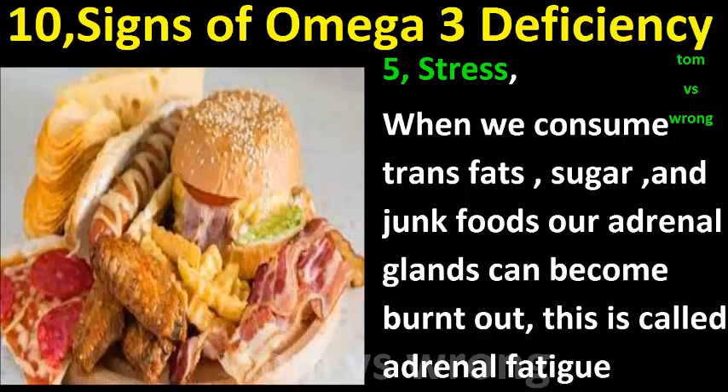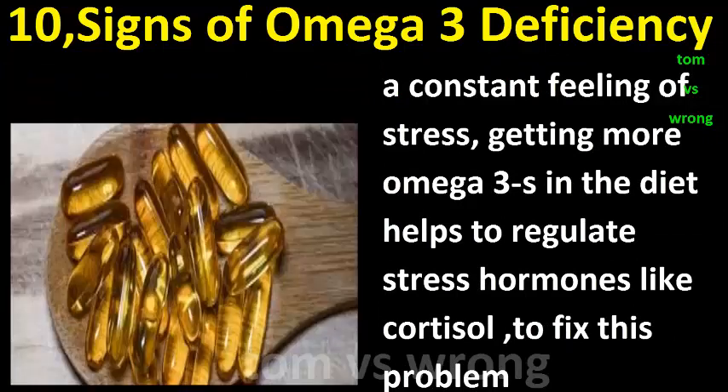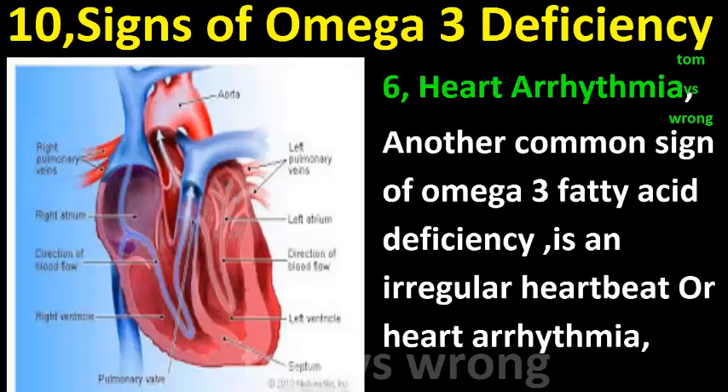Sign five: Stress. When we consume trans fats, sugar, and junk foods, our adrenal glands can become burnt out — this is called adrenal fatigue, a constant feeling of stress. Getting more omega-3s in the diet helps to regulate stress hormones like cortisol to fix this problem.